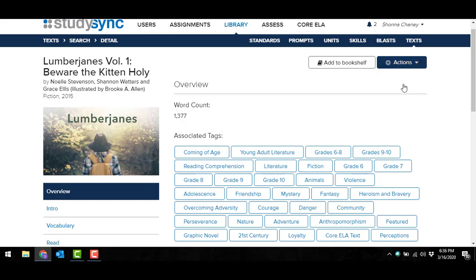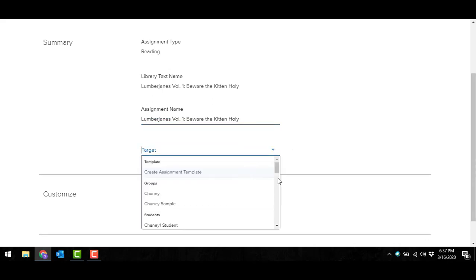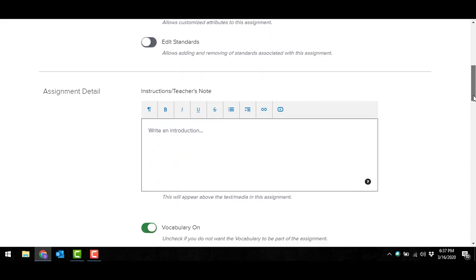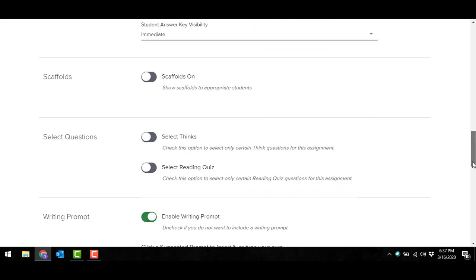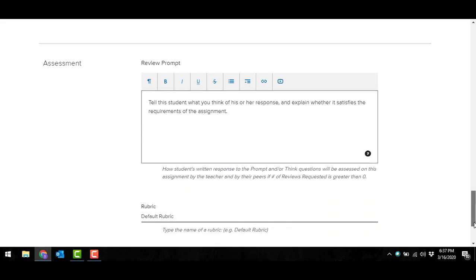If I use this for a reading assignment, I'll go in and choose the target audience — specific classes or individual students. As I begin to customize, I can decide what I want my students to do. This is a great place to type specific instructions since I'm not face-to-face with my students — anything I'd want them to know before they begin the assignment. Then I decide what to assign: do I want think questions on? Do I want them to watch videos? Do I want vocabulary on, or audio pieces so they can listen? There are also suggested writing prompts.